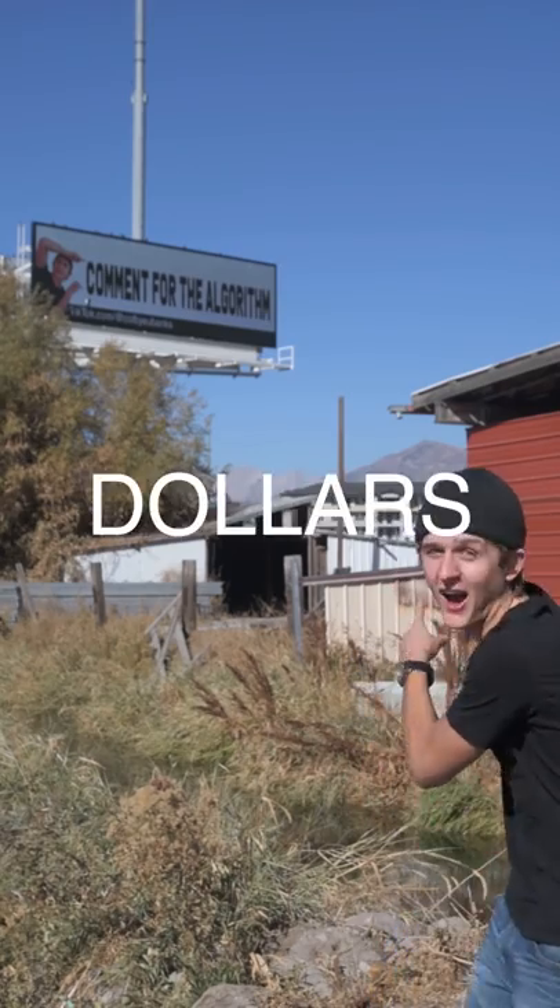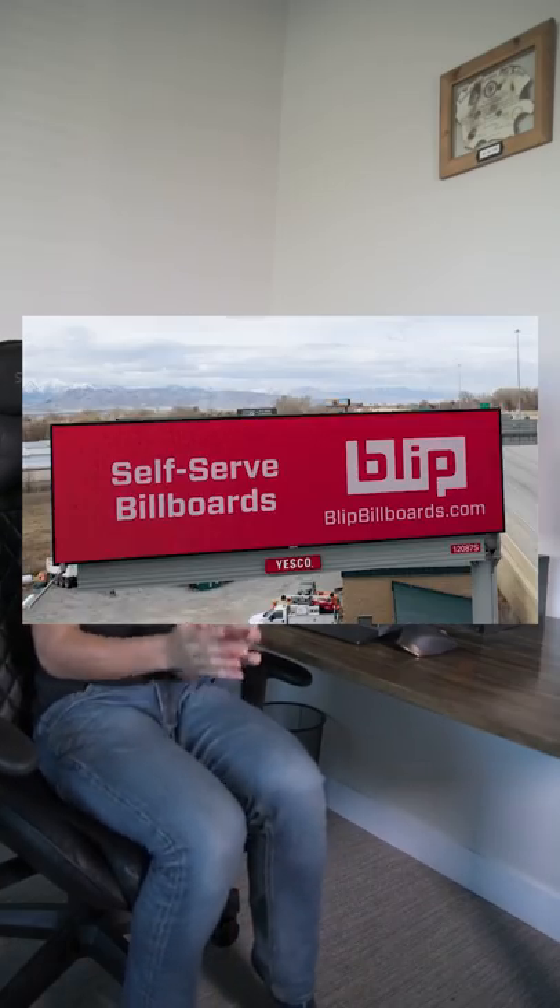I just figured out how to buy a billboard for $10. I found this company called Blit Billboards, and they basically let you get billboards for really cheap. So I'm going to get one for $10.